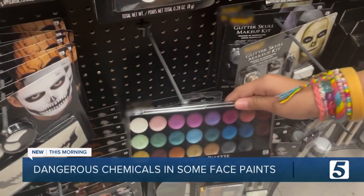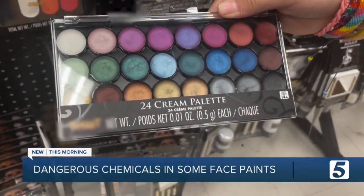Unlike its oversight of food or drugs, the FDA actually has very little power to regulate the safety of cosmetic ingredients. It surveys products that are already on the market, but it does not approve their safety beforehand.